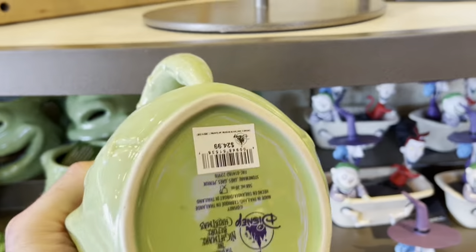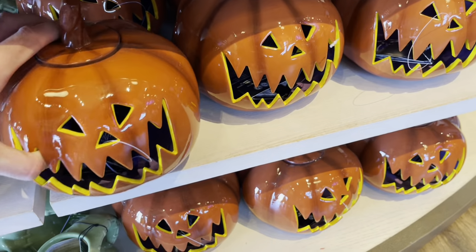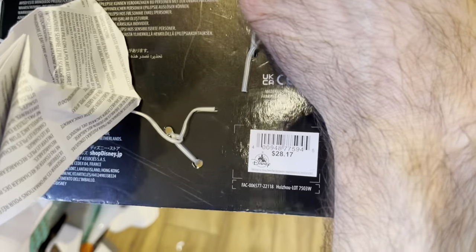The Oogie Boogie mug is also $24.99. They have this pumpkin candle holder — I can't quite see the price. They have this new light-up Zero toy, this is really cool — how much is this one? It is $28.17. That's kind of an odd price for this.